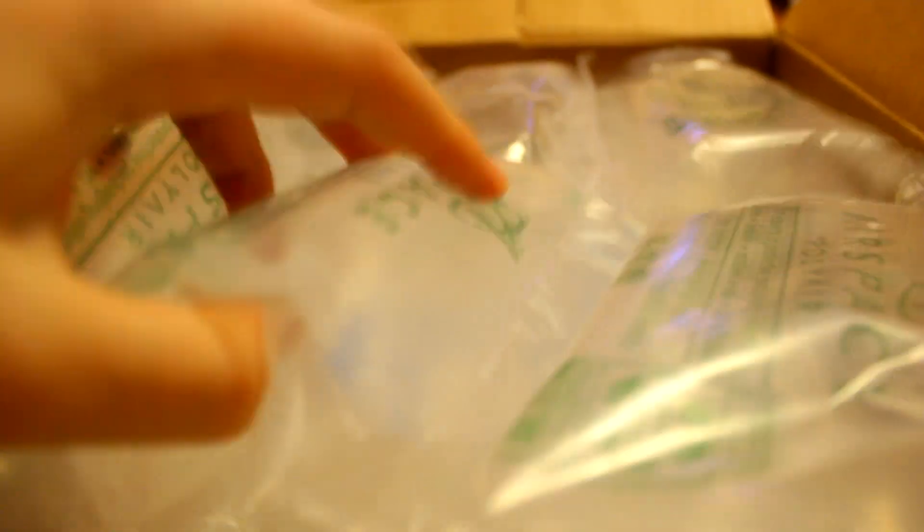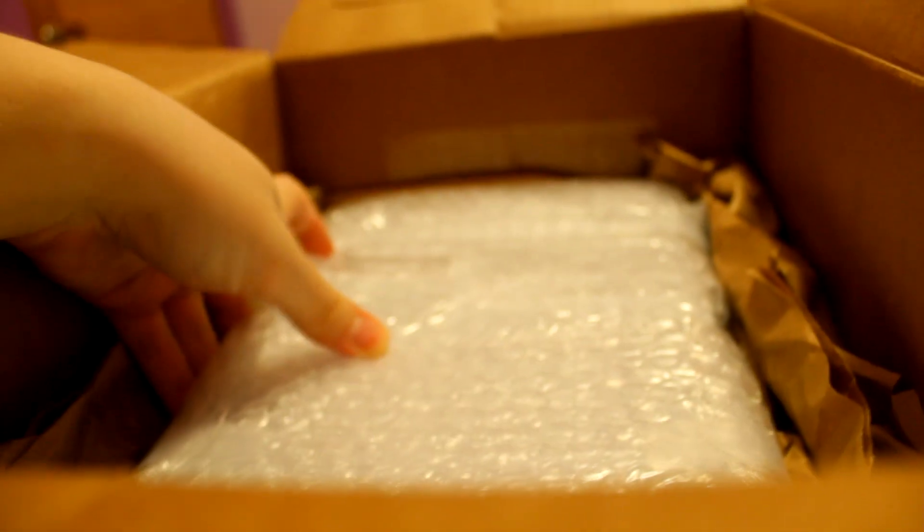Let's see what's inside. We've got a lot of nice packing — nice and protected. Here they are. This is one packet of comics. Okay, so we can get rid of the box. Let's unwrap this.